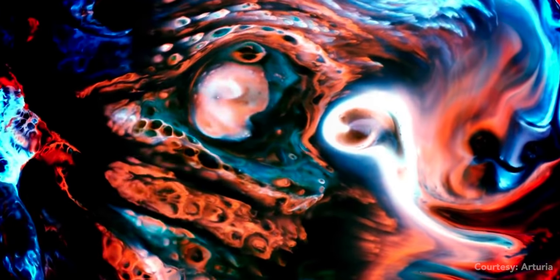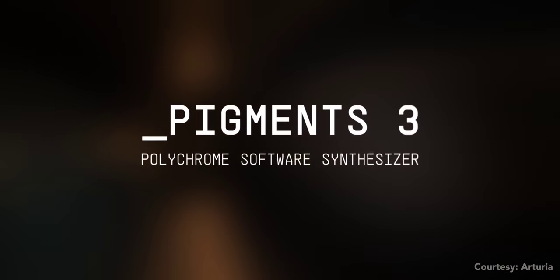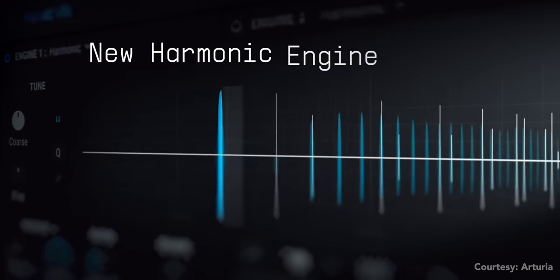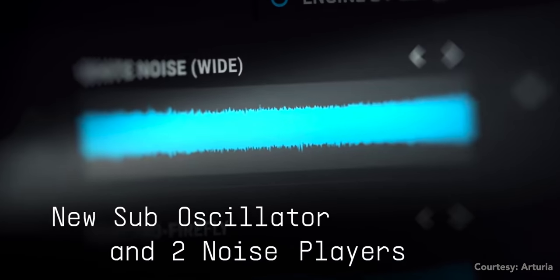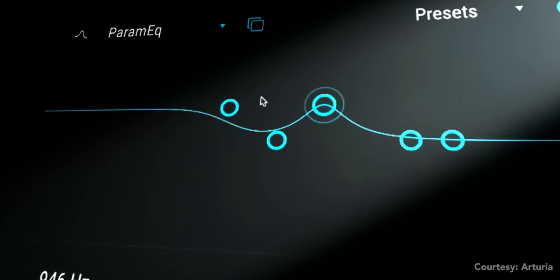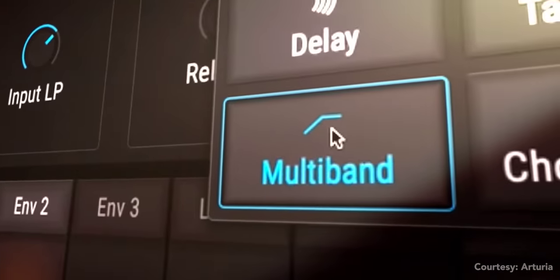Arturia's Pigments synth just got better for free. Arturia is acing the update game by constantly updating their hardware and software. Pigments has been updated to version 3 and now features a new harmonic engine, a utility engine to add more depth and color, 64 new wavetables, 4 new effects including pitch shift, delay and flanger, and a brand new filter based on the Jupiter 8.